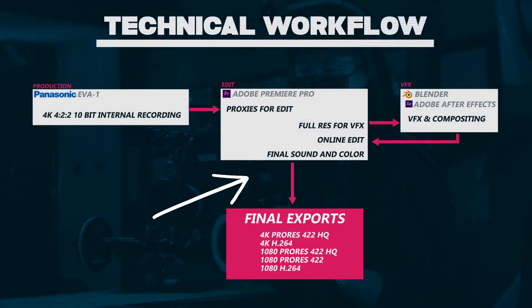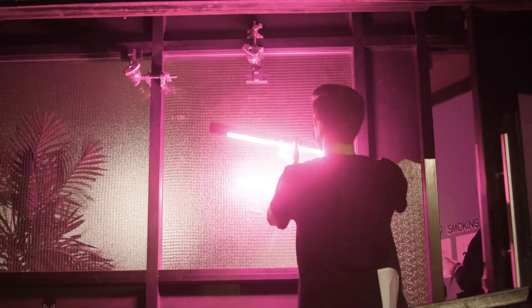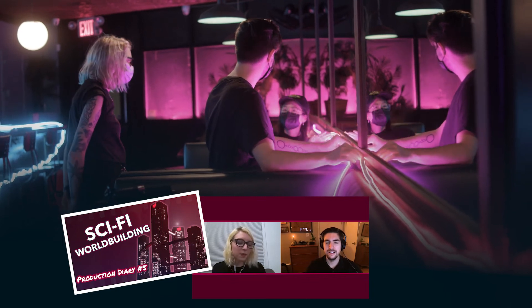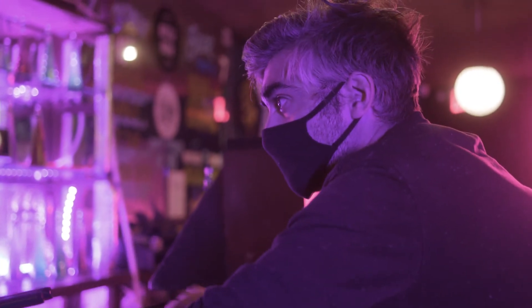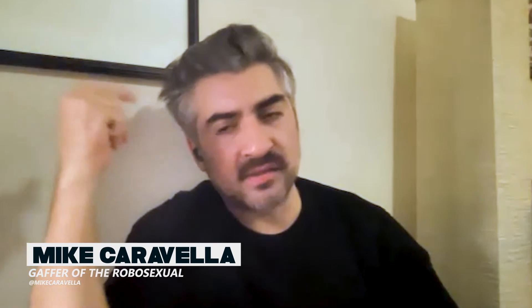For lighting, Shirley and I worked closely with our production designer Cheyenne Ford — definitely check out the production diary about designing the sci-fi world. A lot of the lights were practical, meaning within the scene. For all others, Shirley and I worked with a fellow HuffPost colleague, Mike Caravella, who's our gaffer. We had a solid mix of lighting situations and used Ashes, Quasars, Aries, and LED strips.